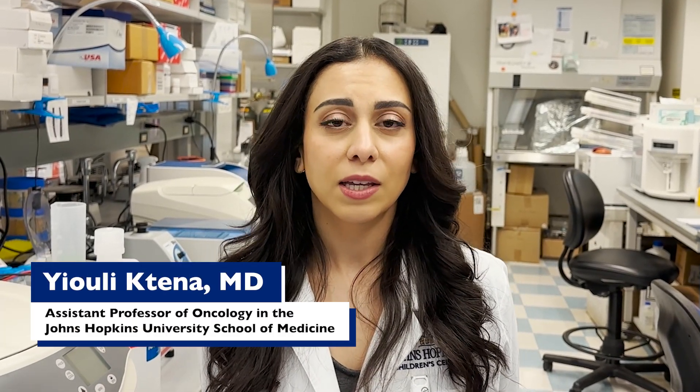My name is Yuli Kdena, and I'm a physician scientist and pediatric oncologist at the Sidney Kimmel Comprehensive Cancer Center at Johns Hopkins.